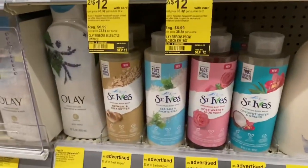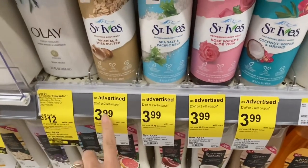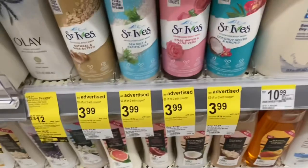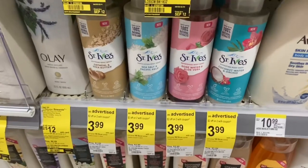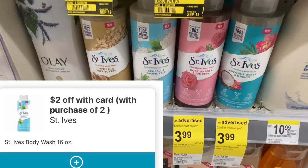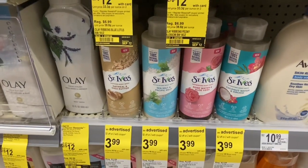The St. Ives body wash is $3.99 and we have a $2 store coupon — an IVC coupon you can find in the booklet or clip it as a digital. So two of these would be $7.98, but with that $2 store coupon it'd be $5.98. Ibotta is giving us back a dollar each on these, so that would make the final cost just $3.98 for two body washes, or about $1.99 each.